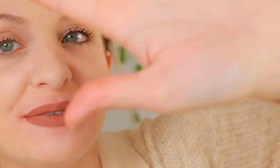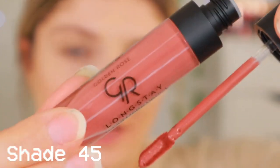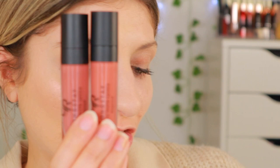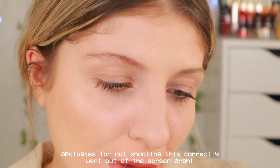I just want to say that they're also transfer proof — nothing, nothing, nothing. So I wanted to add that in there. This next one is shade number 45. It feels quite similar to previous ones — if you put them next to each other they're not the same, but they're in the same family. I feel like shades 43 and 45 are quite similar. 45 is a bit pinkier than 43, while 43 is more on the peachy side. I have so many of these shades in my collection, which I absolutely love.